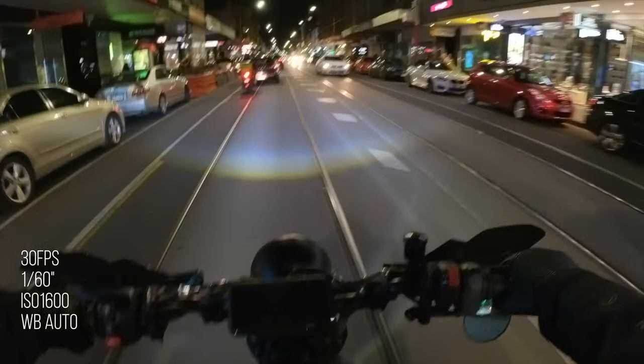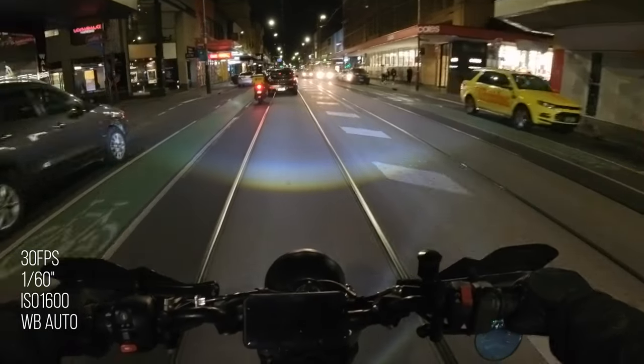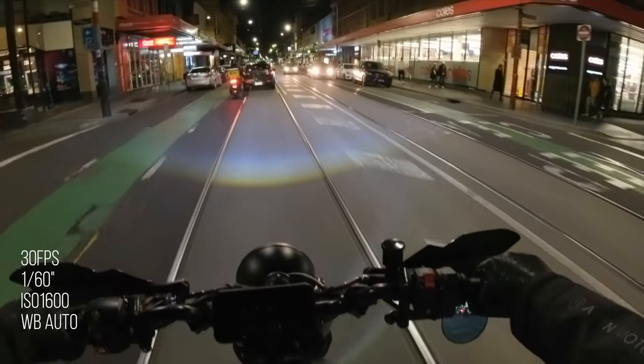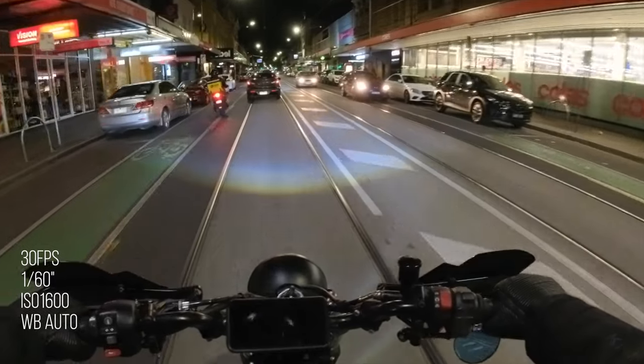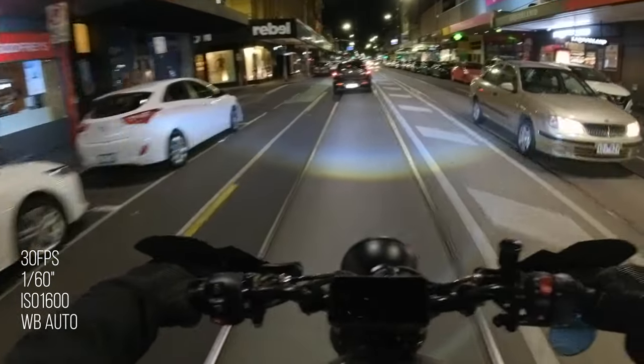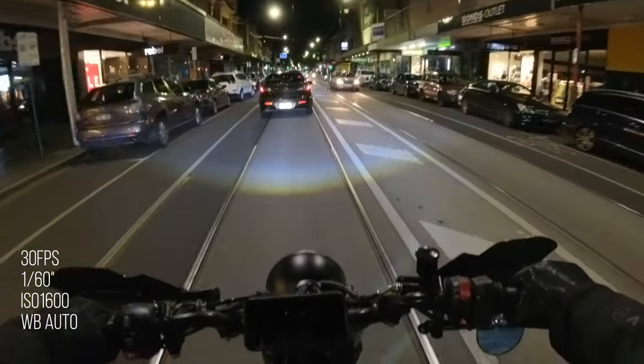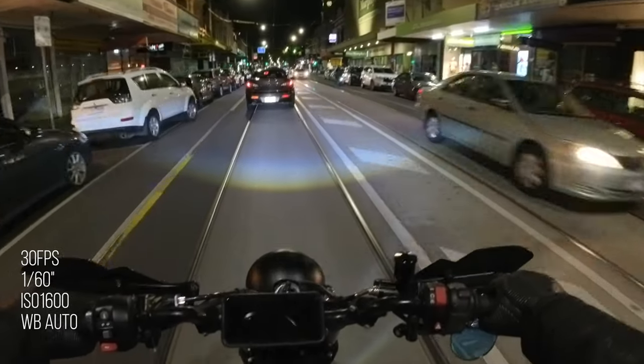Bumping it up to 1600 ISO. Still quite dark, but it is usable footage — I don't mind it. Obviously with a higher frame rate you get less of that choppy old-school feel. My timeline here is in 25 frames anyway, so we're not getting the full true 30 frames a second feel, but you can see the effect it has on the exposure.